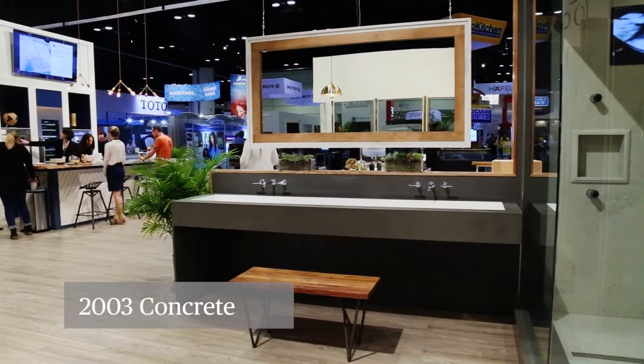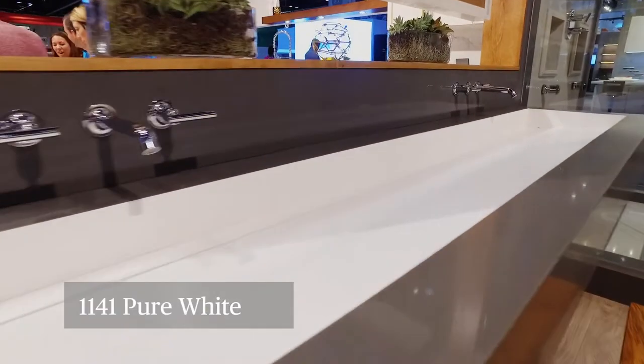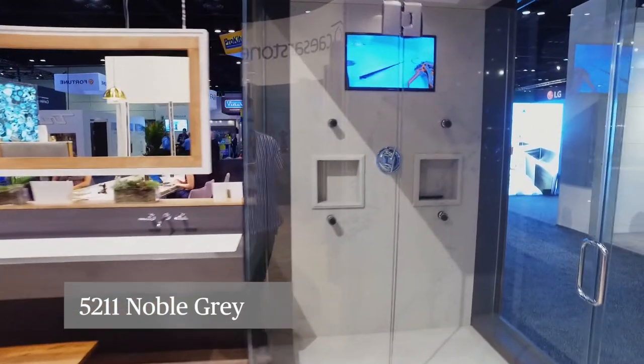In our bathroom, we have concrete and pure white inside of the sink, and then we have noble gray inside of the shower.